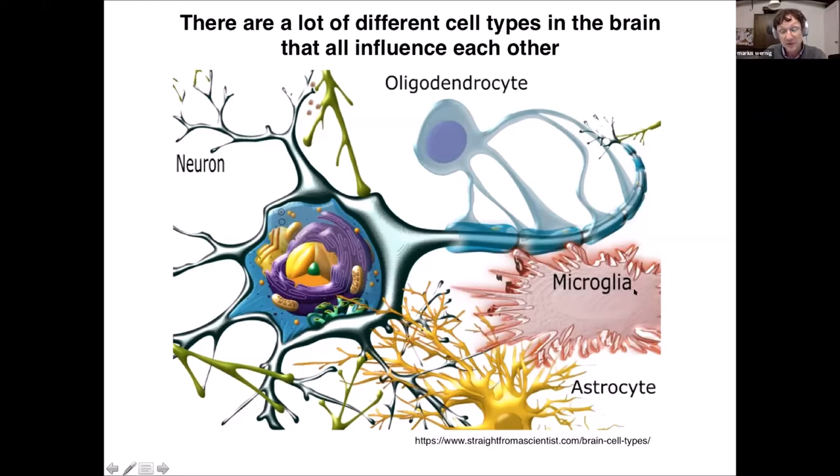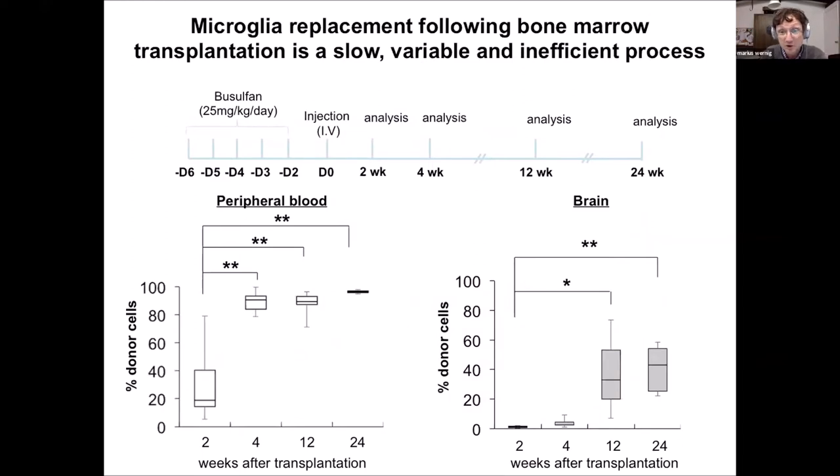These glial cells come in three flavors: microglia cells, which have already been mentioned in previous talks; astrocytes, depicted here as the yellow cell; and oligodendrocytes. I want to focus mostly on microglia. The reason is that I told you about our dream to transplant cells into the brain and potentially replace cells for a therapeutic benefit. It turns out that microglia cells are a little distinct in their lineage from the other cells — they are actually derived from a blood progenitor cell. You can call microglia the immune cells of the brain.